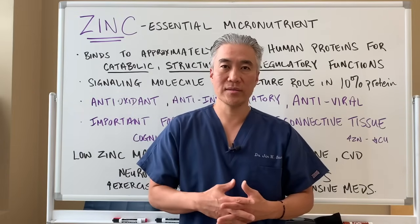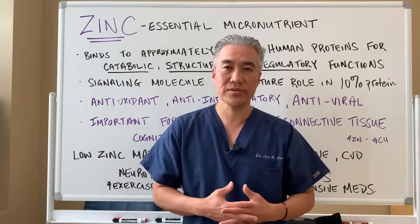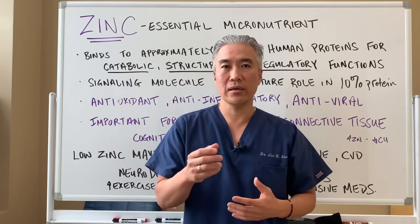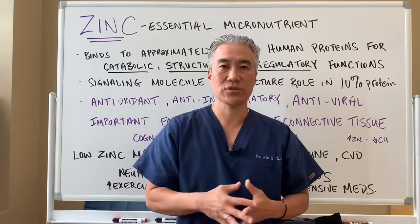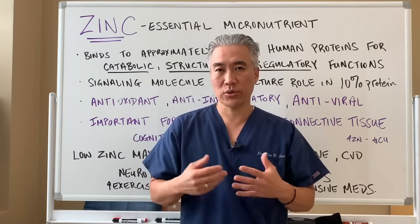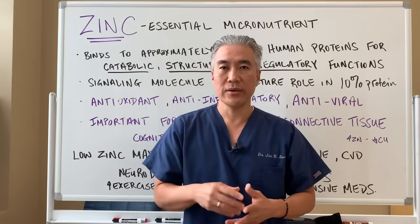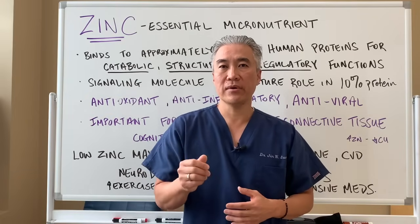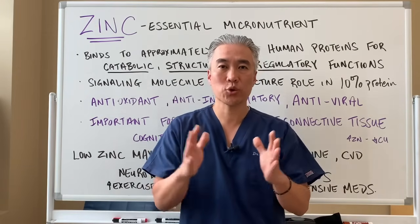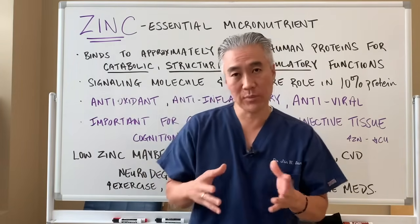Zinc modulates your immune system to help fight viruses. If you took zinc early on during a viral infection — at the first sign of a sniffle, cough, or sore throat — and took a zinc lozenge, you can ward off some of the signs and symptoms of a virus and also shorten the duration of the viral infection. So it's very important to take.